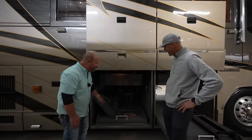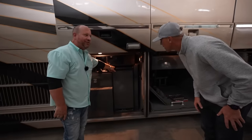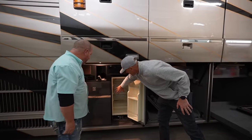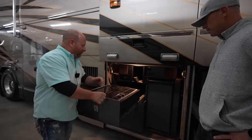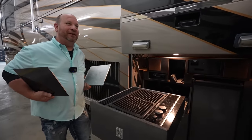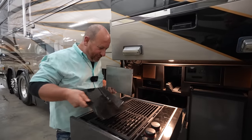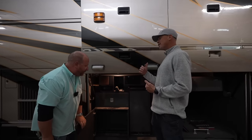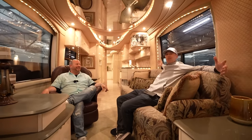Bay three here is your entertainment bay. You have a refrigerator - it's yesteryear's equipment, but it still works and still cools. You have a stereo here, and you have a pull-out grill - the old Jenn-Air system. Has it been used? It does not look like it has ever been used - 22 years old and I don't see one spot of grease in it. A lot of potential in this coach, but let's go take a look inside.